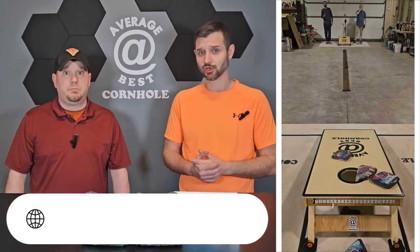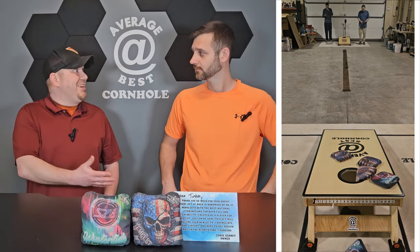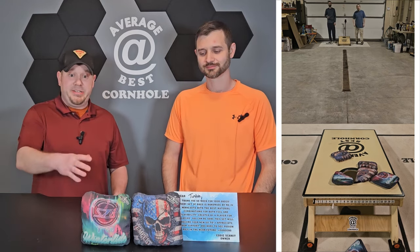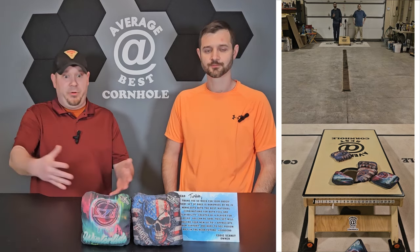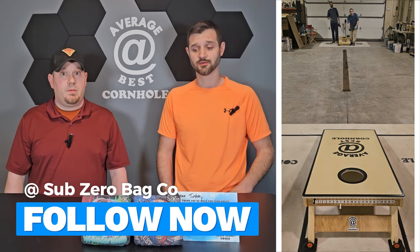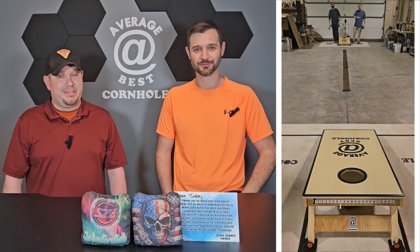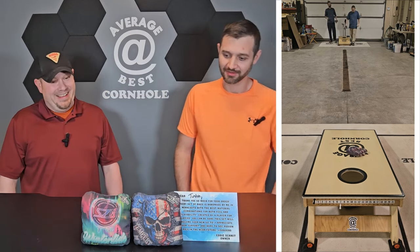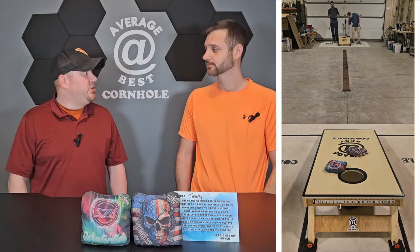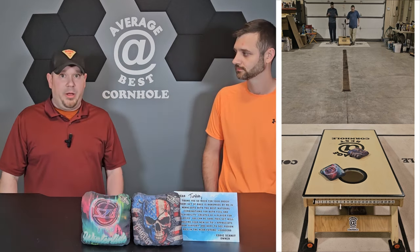The website is subzerobagco.com — it's a great website. He has pictures of the actual bags, not just the design rendering — front and back of all four bags in a series, which is really cool. They're also very active on Facebook. There's the official page Sub-Zero Bag Co and then a fan page — Sub-Zero Bag Co Fan Page. Lots of loyal customers in there; if you have questions, hop on and ask, and Eddie himself might chime in.